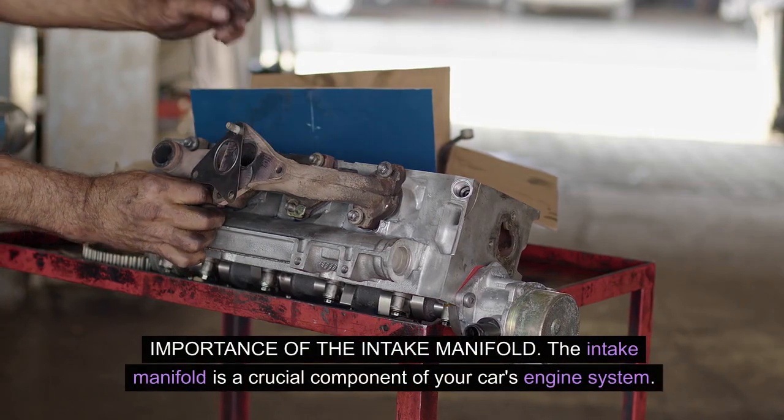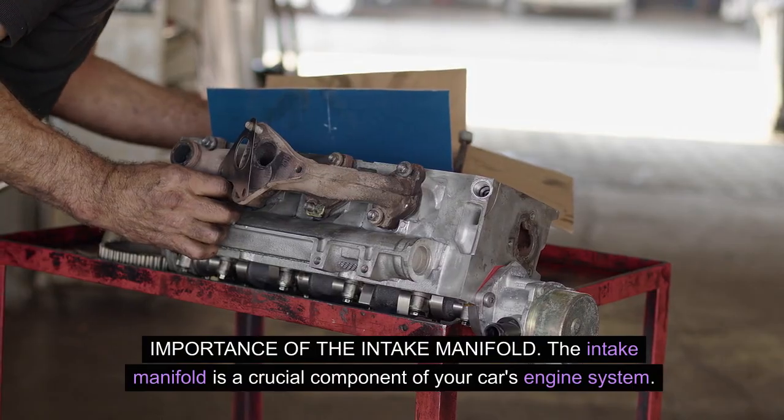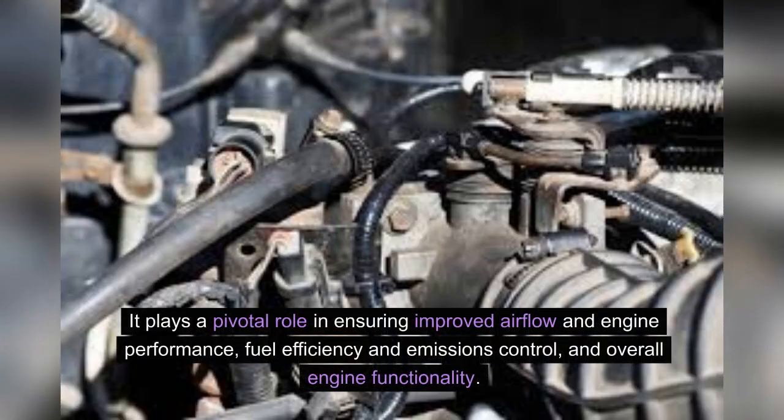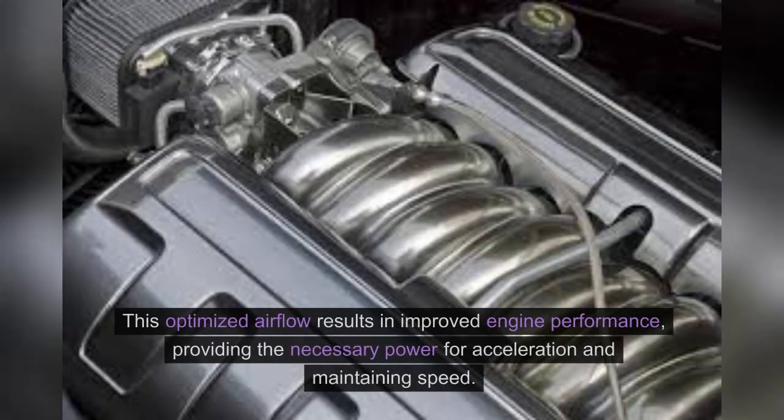Importance of the intake manifold: the intake manifold is a crucial component of your car's engine system. It plays a pivotal role in ensuring improved airflow and engine performance, fuel efficiency and emissions control, and overall engine functionality. The intake manifold optimizes airflow into the engine, ensuring that the right air-fuel mixture is delivered to the cylinders, resulting in improved engine performance and the necessary power for acceleration and maintaining speed.